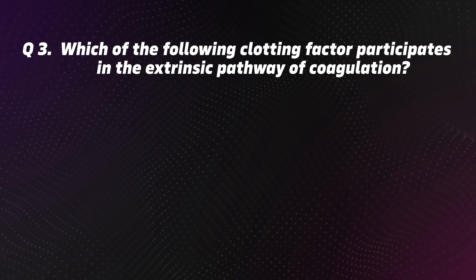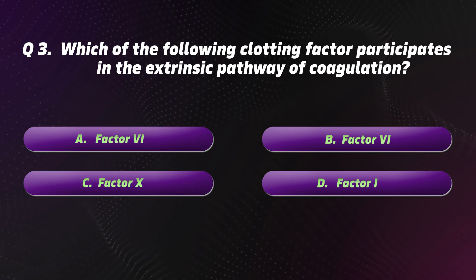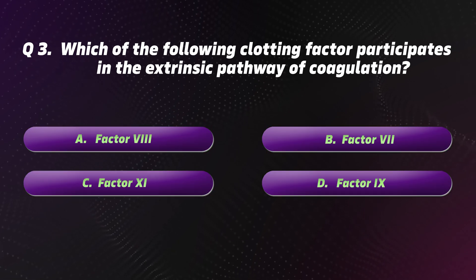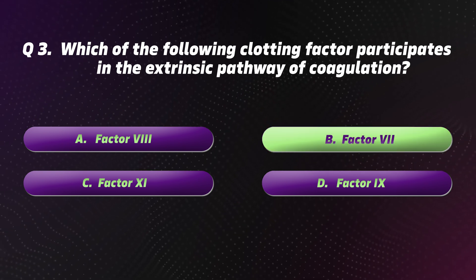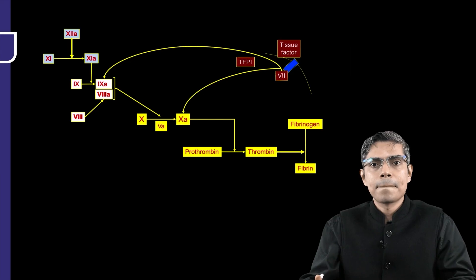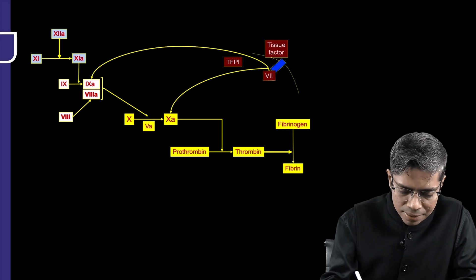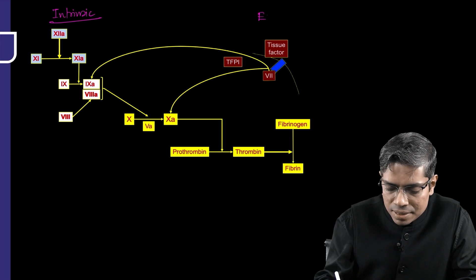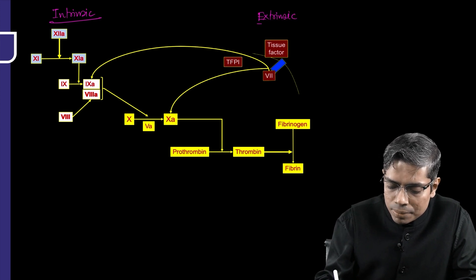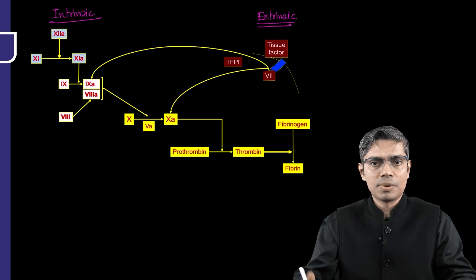Question 3: Which of the following clotting factors participates in the extrinsic pathway of coagulation? Options: A. Factor 8. B. Factor 7. C. Factor 11. D. Factor 9. The correct option is B: Factor 7. There is one intrinsic pathway and one extrinsic pathway — sometimes known as the secondary hemostatic plug or definitive clot formation.